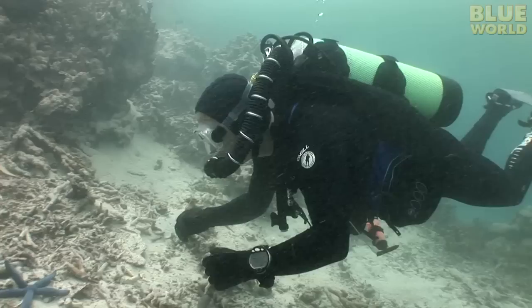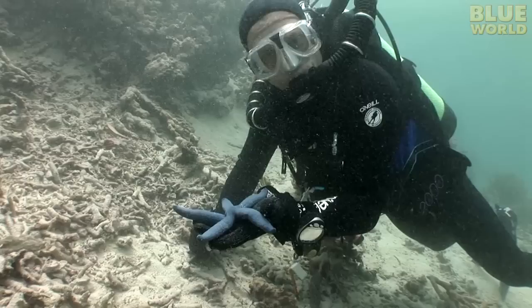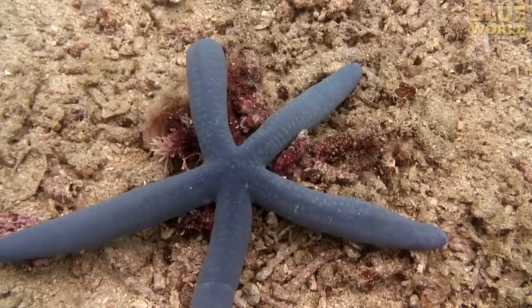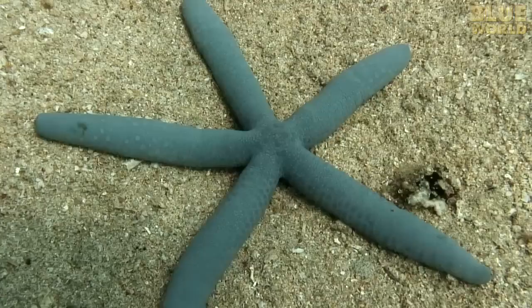A thousand miles south on a reef in the tropics, I find a blue Linkeia sea star on the bottom. Like the vast majority of sea stars, this one has only five rays. With tiny tube feet on its underside, this sea star barely seems to move, but when I speed things up with time lapse photography, Linkeia sea stars appear very active, moving about and grazing the bottom for food.